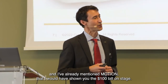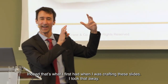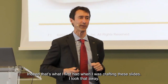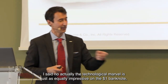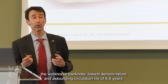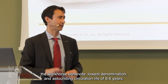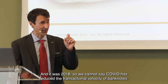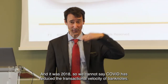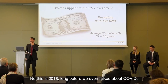With such an international audience you might have expected me to show the hundred dollar bill, and indeed that's what I first had when crafting these slides. But I took that away — the technological marvel is just as equally impressive with the one dollar banknote, the workhorse banknote, lowest denomination, with an astounding circulation life of 6.6 years. And this is 2018, well before COVID reduced the transactional velocity of banknotes.